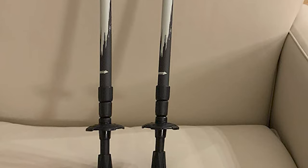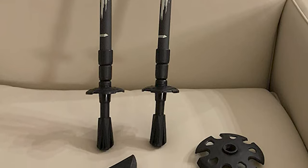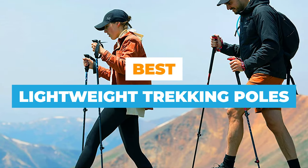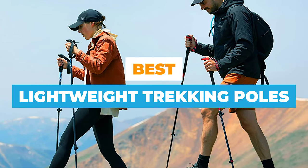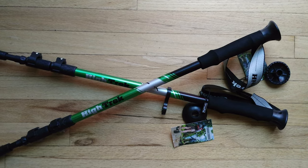Lightweight trekking poles can make a huge difference on the trail, helping to reduce strain on your knees and providing added stability. In this review, we'll be taking a look at the 10 best options available, weighing up the pros and cons of each and helping you to choose the perfect set for your next adventure.